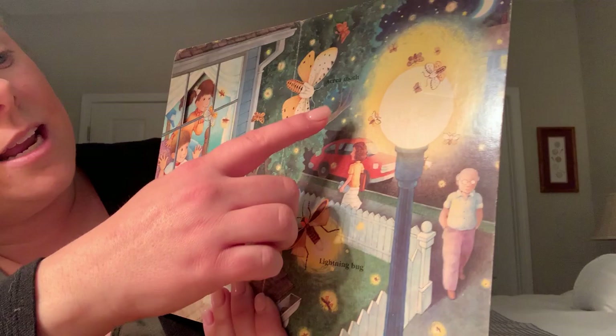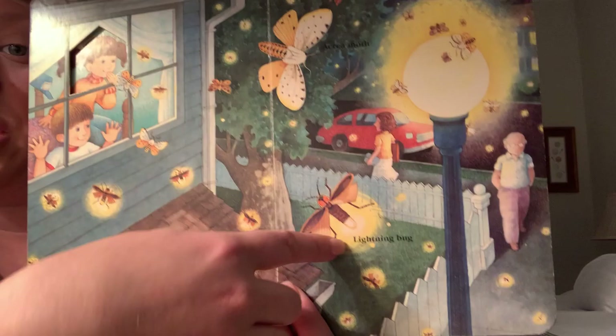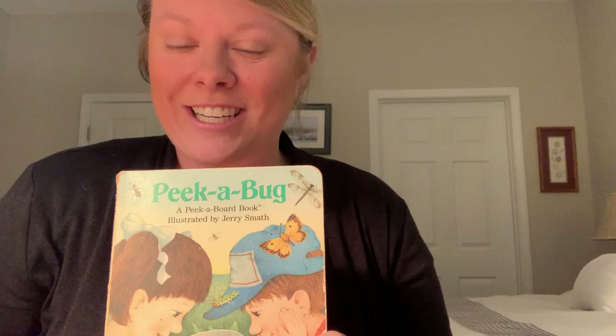Our last page is bugs in the summer night — come see what I found. A lightning bug. This is the bug that we find at night. We find lightning bugs at night and moths. We see moths at night and lightning bugs at night. We can try to catch them, but they're very hard to get. Thank you so much for listening to my book on spring, Peek a Bug. I hope you enjoyed it. Talk to you soon.